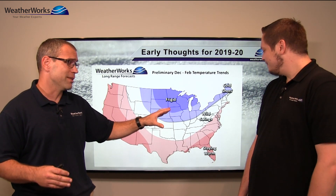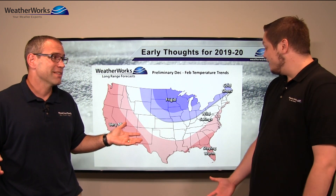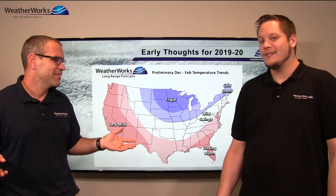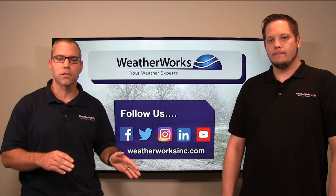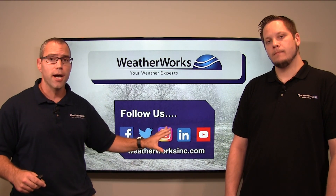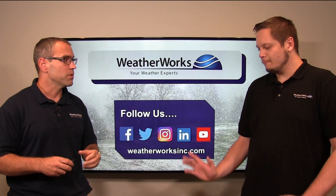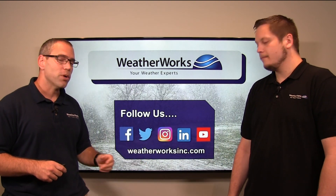I'm thinking about buying a new truck — is this a good year to do it? I'm in eastern Pennsylvania with those wild swings. I think those wild swings could bring you some snow and ice to have fun with in that new truck! Hopefully I don't have too much fun and end up in a ditch. That is it for our early thoughts — we'll have another winter preview in October, so please come back. Follow us on social media, subscribe to our YouTube channel. Jim, thanks for being with us, and we'll see you back in October. In the meantime, visit us at weatherworksinc.com.